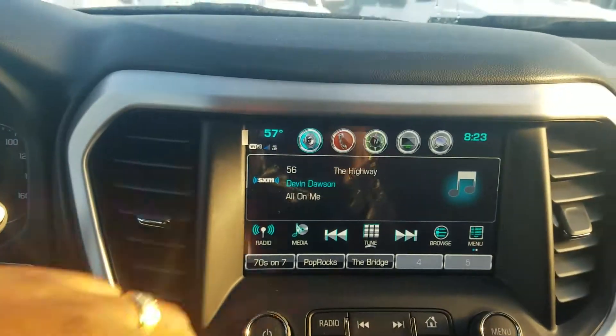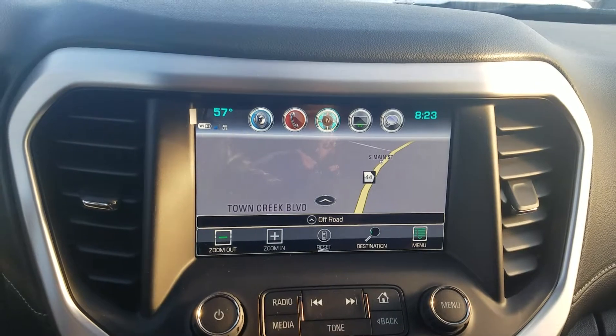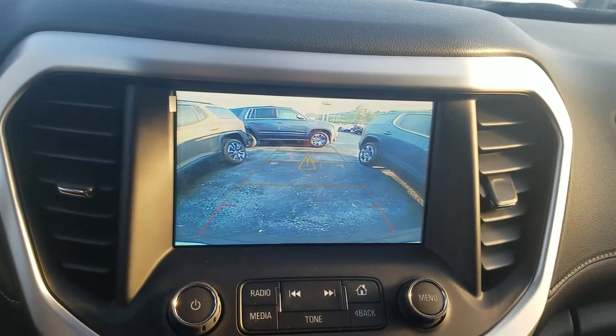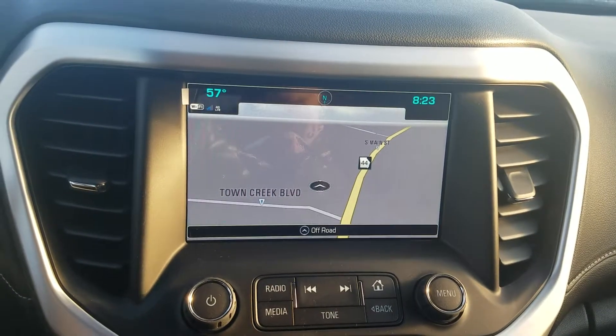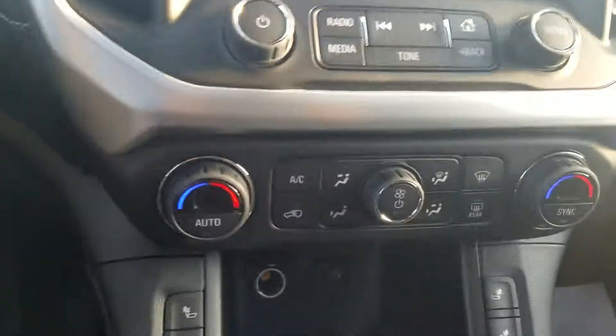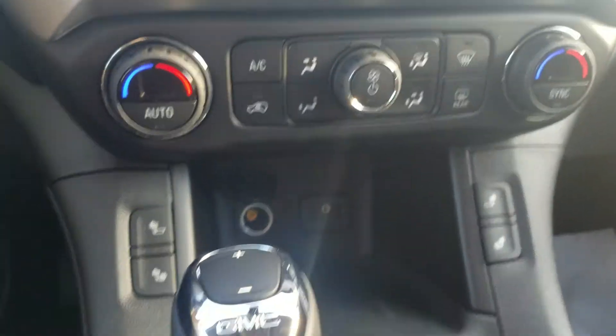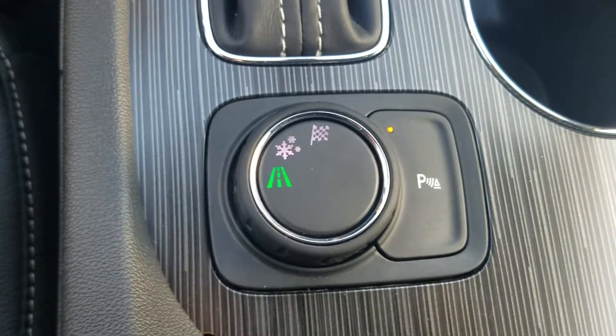It does feature the integrated navigation system, backup camera. You also have the projection app so you can project your Google Maps onto the screen, and of course a 4G LTE Wi-Fi hotspot, dual zone AC up front with the heated seats.